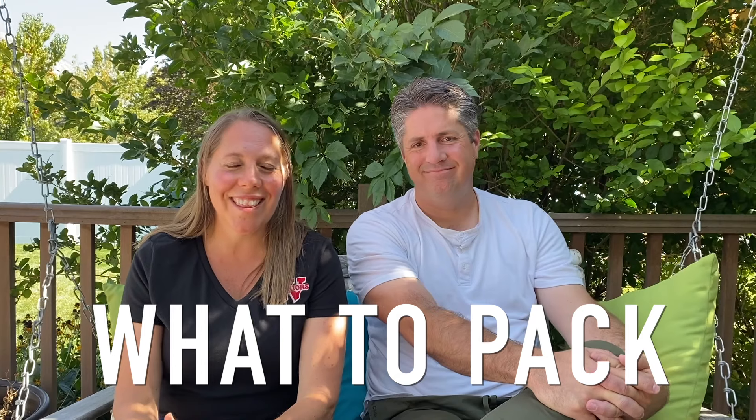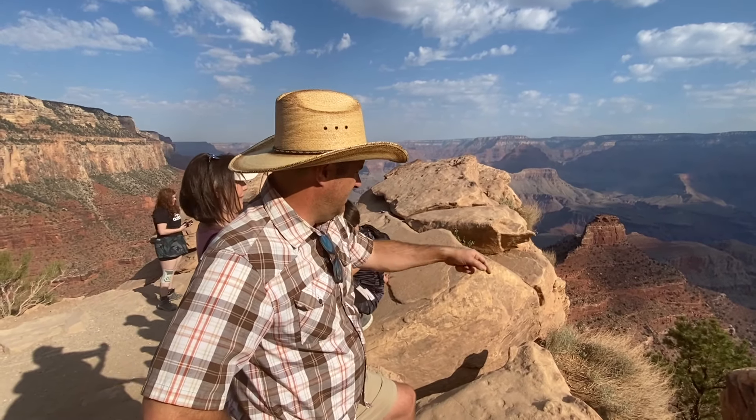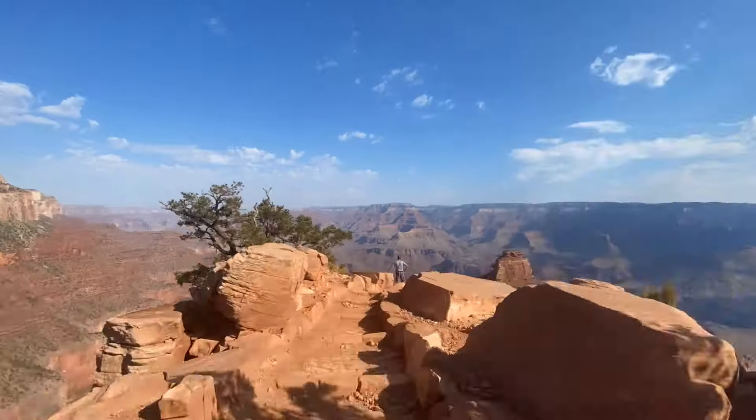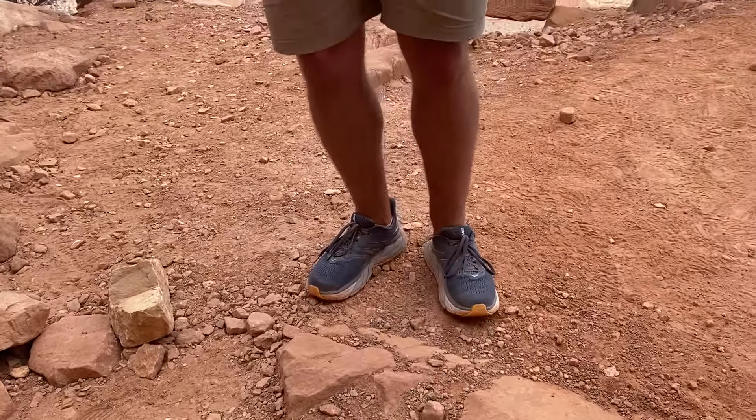What to pack: the Grand Canyon is very exposed with little shade, even compared to Zion and Bryce. Everyone wears full-brimmed hats, and many use wet cloths on the back of their neck to stay cool. Key essentials: a good way to carry plenty of water, sun protection, and good hiking shoes — we prefer shoes over boots. We've made a full packing list on our website. It's also a long drive to get there so plan accordingly for the car.